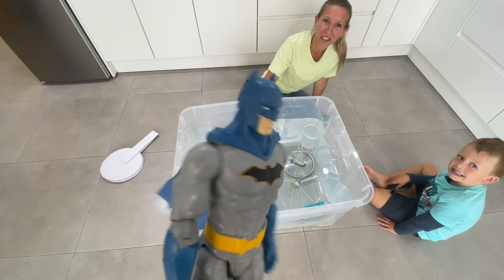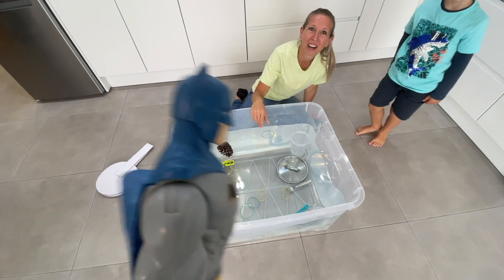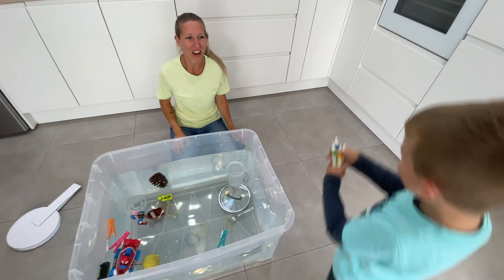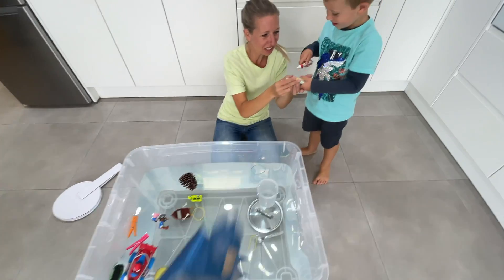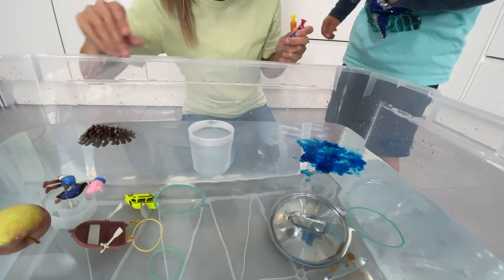What are you? I have a surprise for you — I want to spice up the water a bit. Come over here and have a look. What is Batman doing here? Oh there's a different kind of color. Do you think you can use those? Yeah, oh colors! Oh it's turning blue.